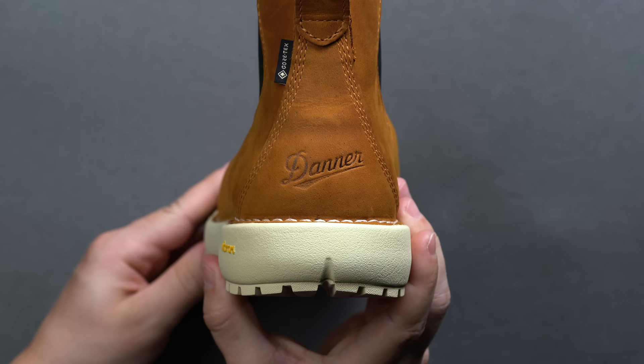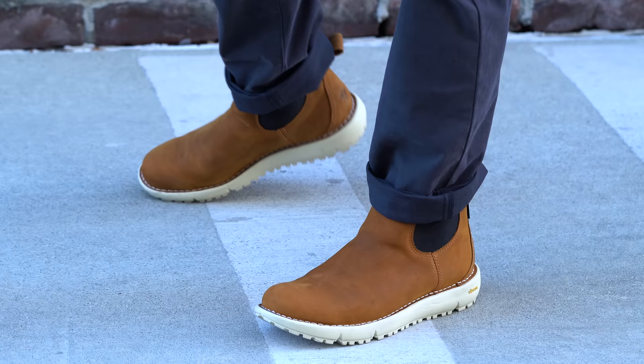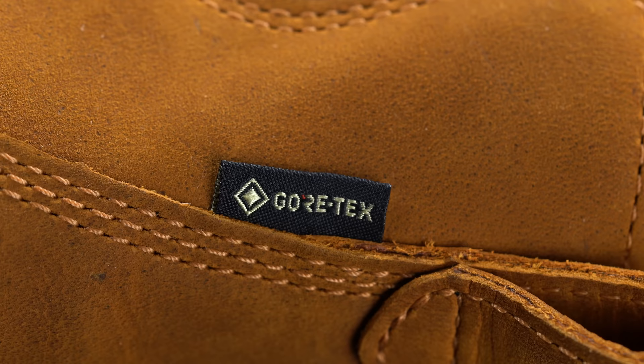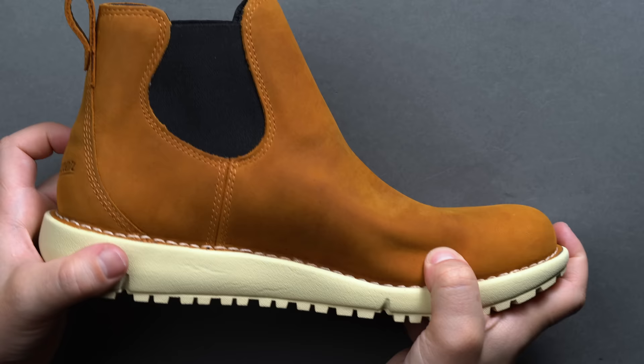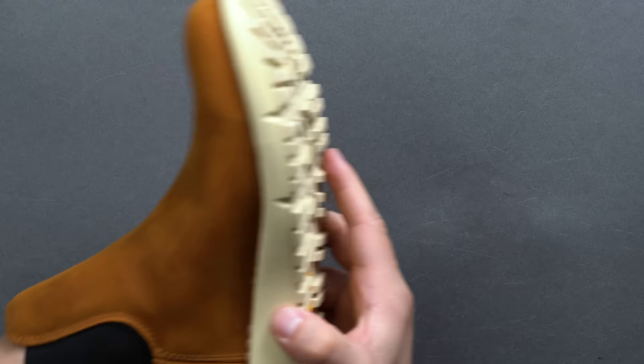At first glance, you'd be incorrect assuming the Tramline 917 was just your average pair of Chelseas, most of which aren't known for their rugged build quality or built with any sort of moisture prevention. But the Tramline 917s have a few tricks up their sleeve. Gore-Tex makes their material out of a signature polymer called ePTFE, a technology patented and then refined dating back to the 1950s. Inside the Tramline 917 is a Gore-Tex liner to keep your socks dry, warm, and breathable all at the same time.